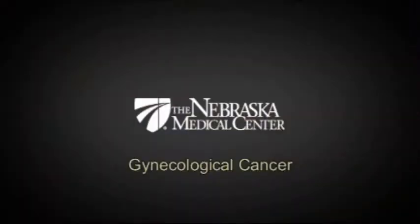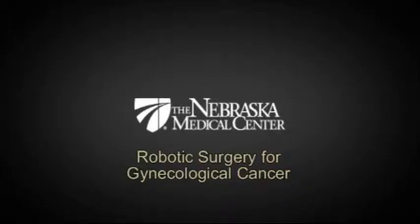This is all brand new. It's phenomenal and it's changed how we practice medicine. We are now able to offer robotic surgery in dealing with early stage endometrial cancer, some early stage ovarian cancers, and some early stage cervical cancers.